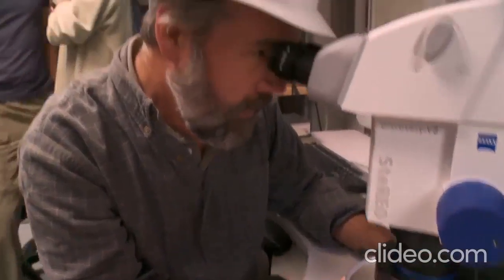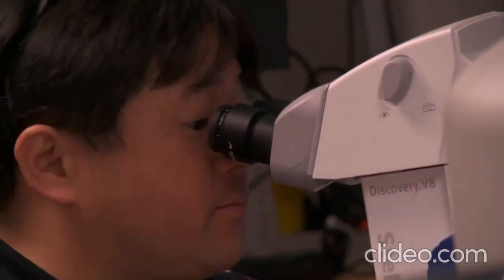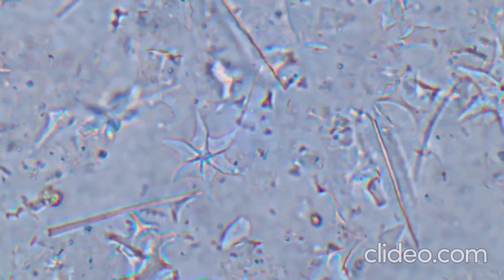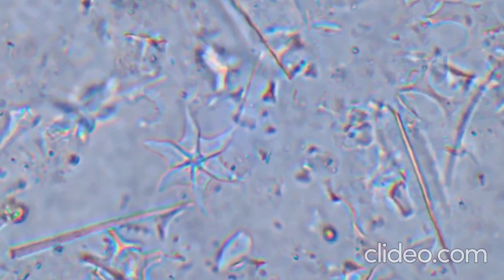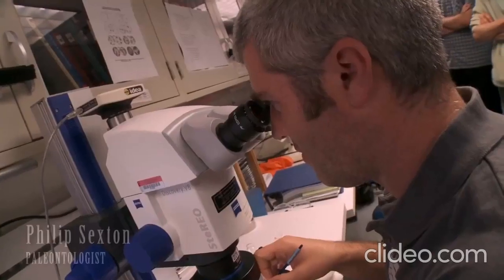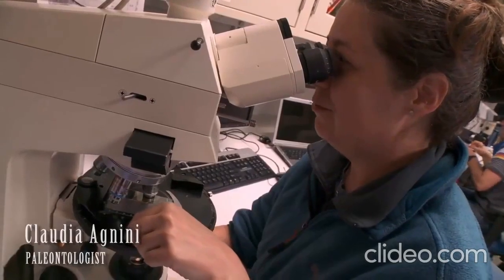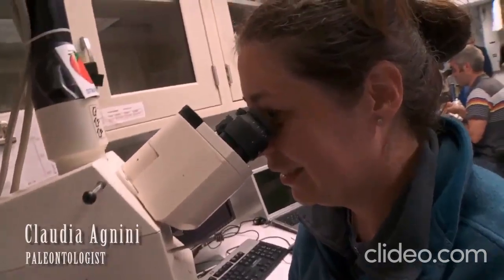Looking at the first sample — this is the core catcher. We're looking for little tiny fossils, the biggest ones about the size of a pinhead, and they're made of a mineral called calcium carbonate. These are our primary means of indicating how old the sediments are at this stage. It's completely barren — I can find only diatoms.